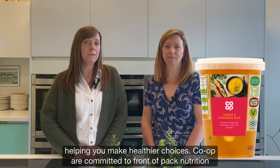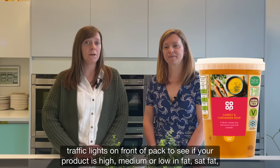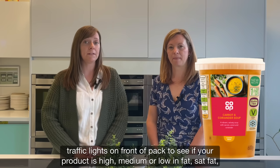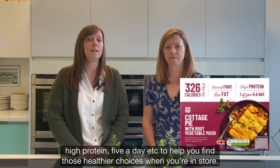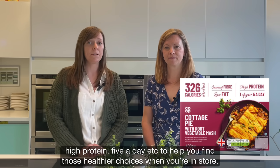Co-op are committed to Front of Pack Nutrition Labelling to help our customers make easier and healthier choices. You can use the traffic lights on front of pack to see if a product is high, medium or low in fat, sugar or salt. But you can also look out for nutrition claims such as source of fibre, high protein, five a day, etc., to help you find those healthier choices when you're in store.